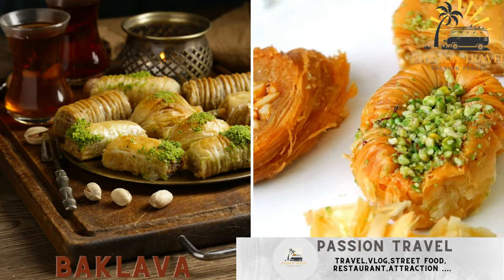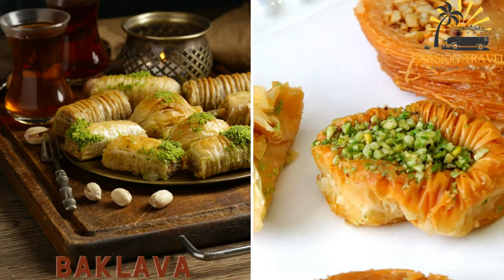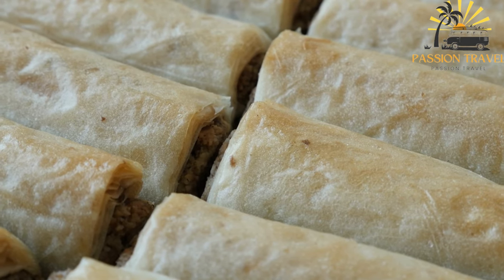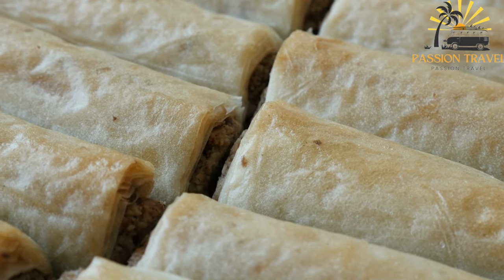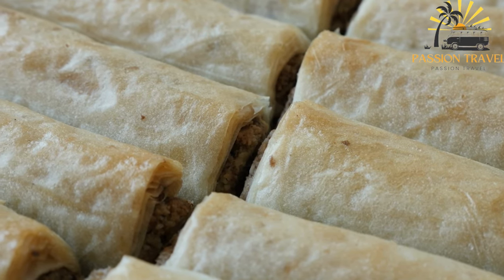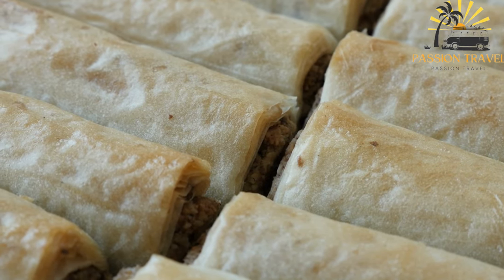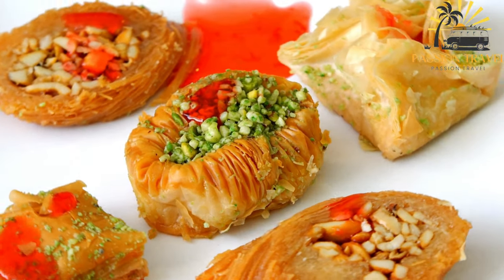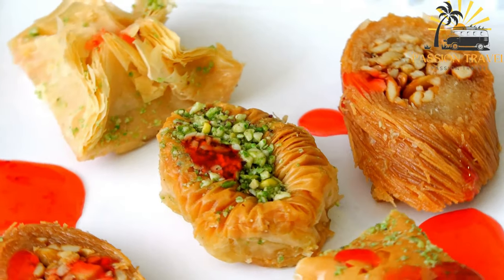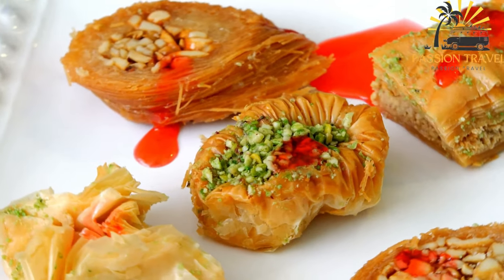Baklava — a sweet pastry made from layers of phyllo dough filled with nuts and honey syrup. Baklava is a popular sweet pastry made from layers of phyllo pastry filled with chopped nuts and sweetened with syrup or honey. The dish is believed to have originated in the Ottoman Empire, but it is now a staple of Middle Eastern, Mediterranean and Balkan cuisines. The pastry is made by layering thin sheets of phyllo dough with a mixture of chopped nuts, such as walnuts, pistachios or almonds, and then baking it until it is crispy and golden brown.